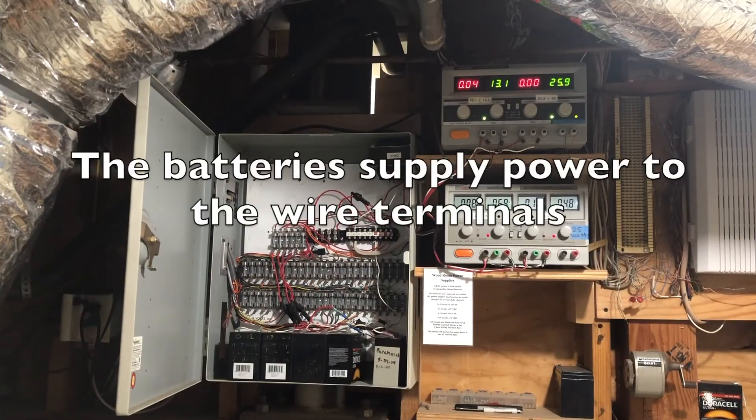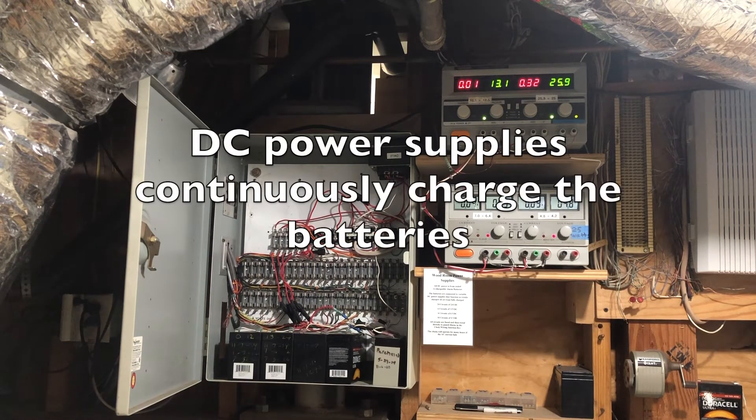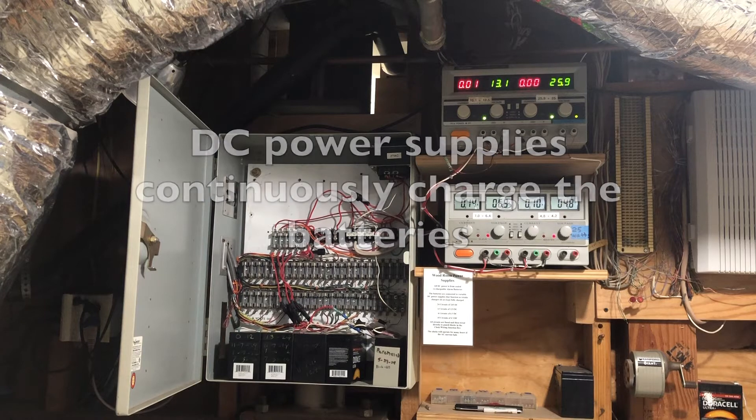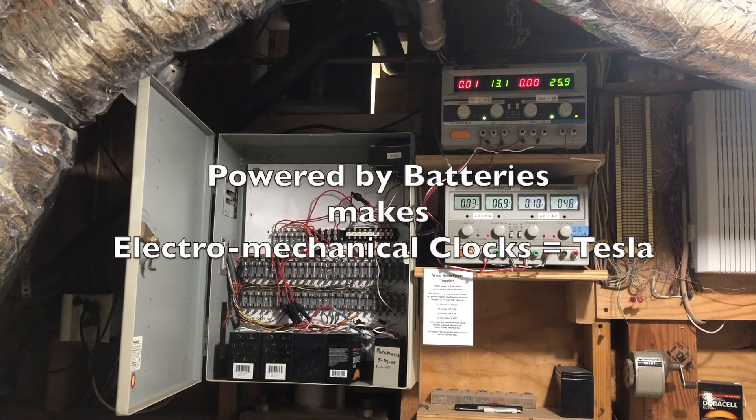Just like Teslas, the batteries need to be recharged. These are DC power supplies that continuously charge the batteries — not exactly a Tesla supercharger, but enough to keep my clocks running. So electromechanical clocks are, at least in one way, quite similar to a Tesla.